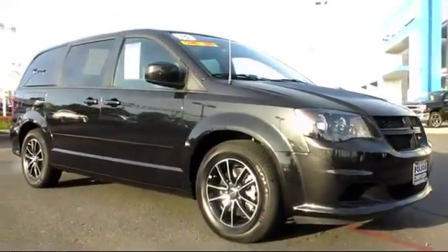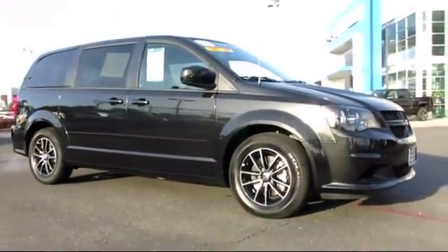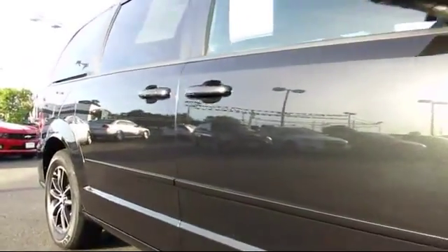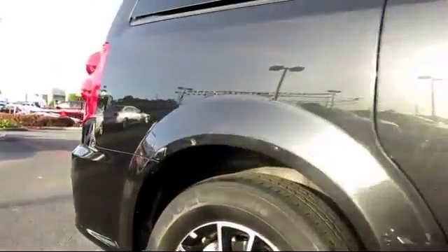and comes equipped with Sirius XM Satellite Radio, Privacy Glass, Keyless Entry, Premium Wheels, Bluetooth Smartphone Integration, Air Conditioning, Traction Control,